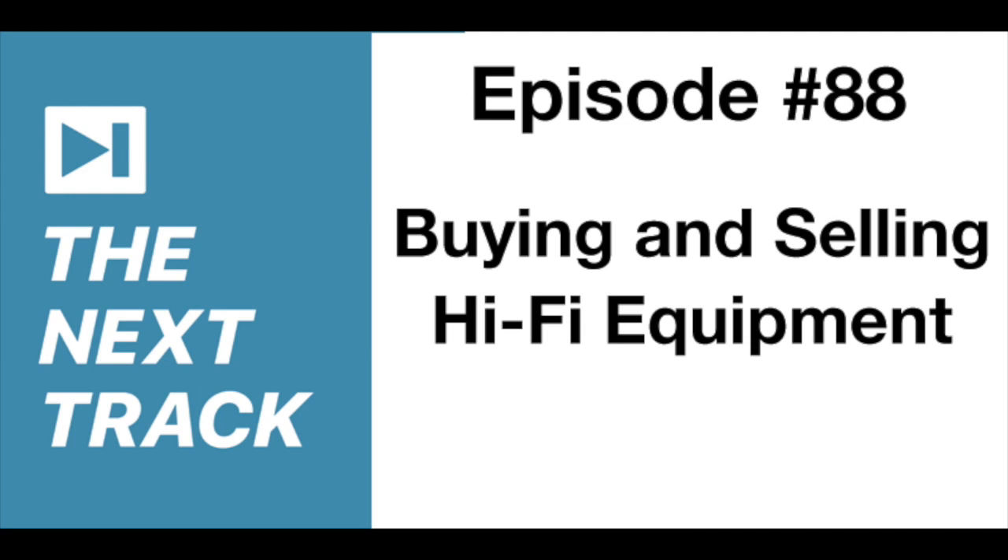Let's pause for about a minute. We'll get back to more about buying and selling new and used hi-fi gear, and we'll also talk about Chris's new venture, Superfonica.